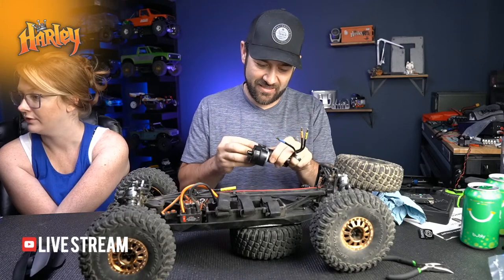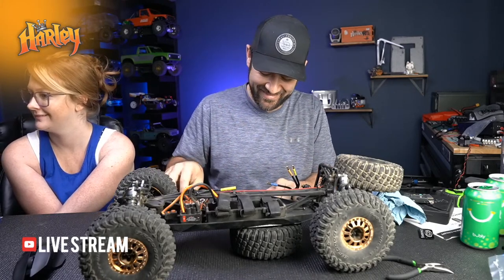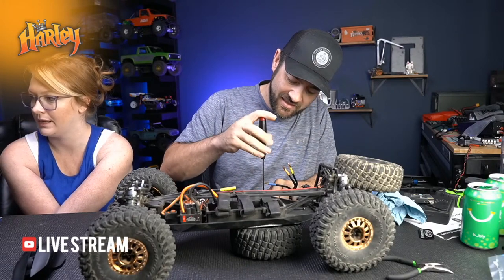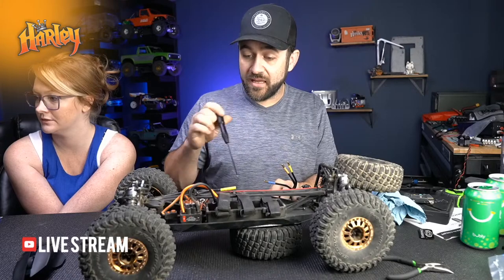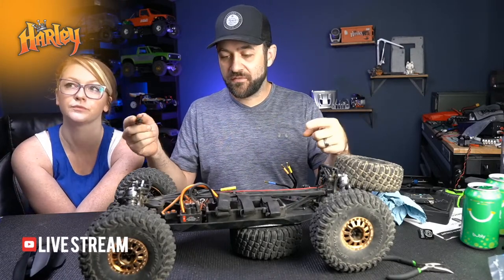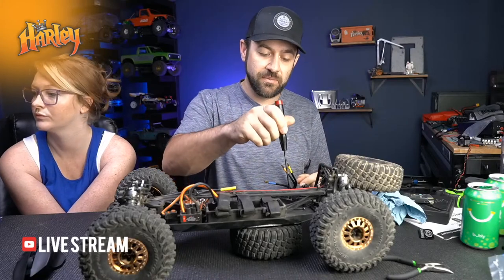I like how it has both the top brace and a bulkhead base - the big brace there and then the diagonals that go down from the diff cases to the flat chassis pan.